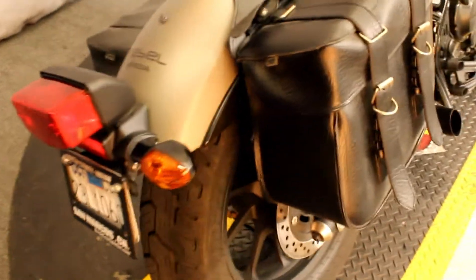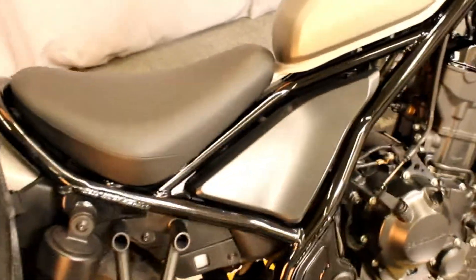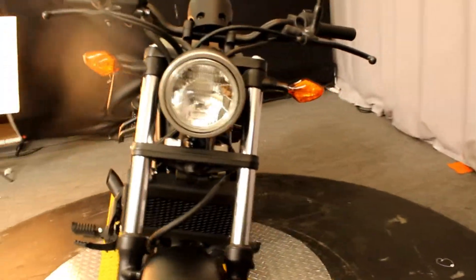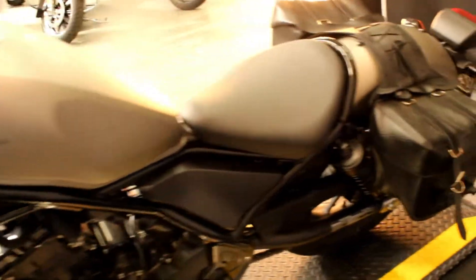Here at Biggs Harley-Davidson, we have a 2017 Honda Rebel 300 ABS in color gray. This is an extremely lightweight bike, perfect for getting around town. The low seat height is perfect for the newer rider.